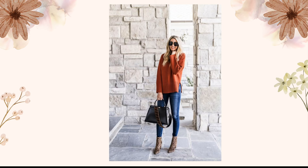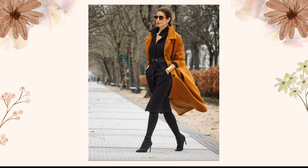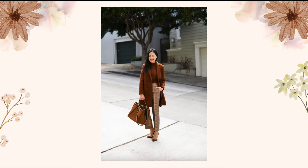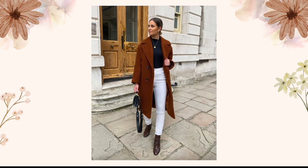Make a statement with your outerwear. A long rust-colored wool coat can constantly transform a basic outfit into a head-turning ensemble. Choose an oversized coat for that effortlessly cool vibe. Don't be afraid to mix textures and patterns — combine a skirt with a chunky knit sweater for a dynamic and stylish contrast, and add knee boots to complete the look.